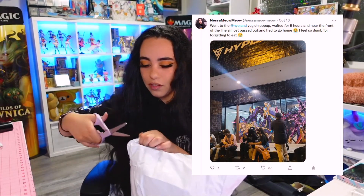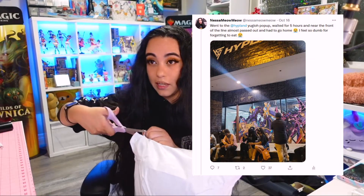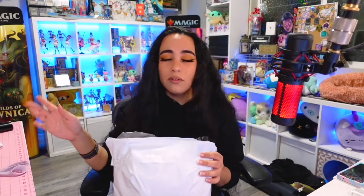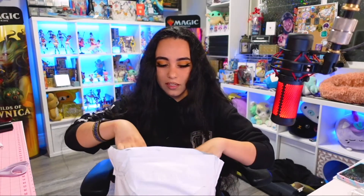I actually went to the pop-up for this merch drop to try to get it early and in person since I live in Los Angeles. Long story short I didn't make it in, but they released the collection online and said that due to overwhelming demand they were going to release it online for pre-order and then ship it out once they actually had everything.